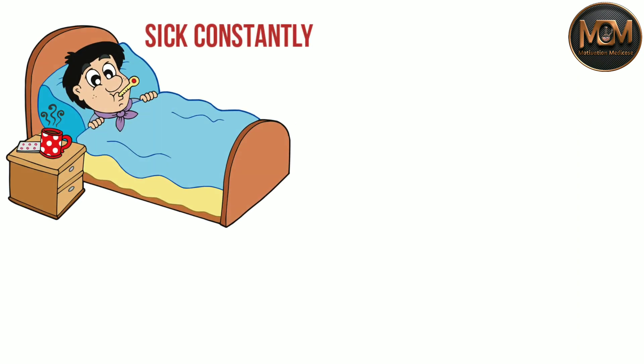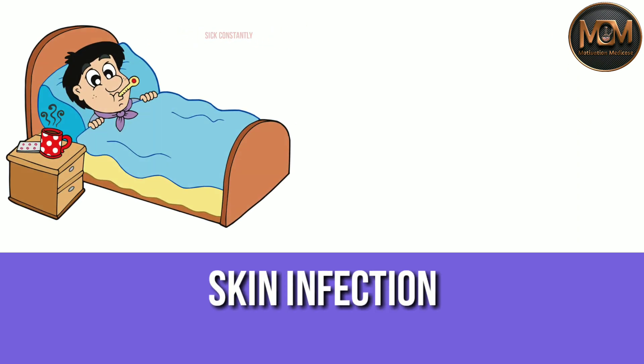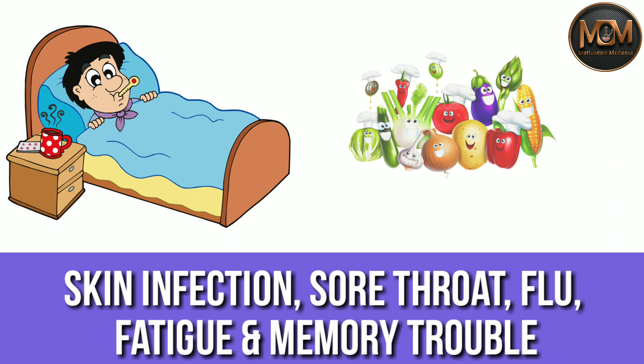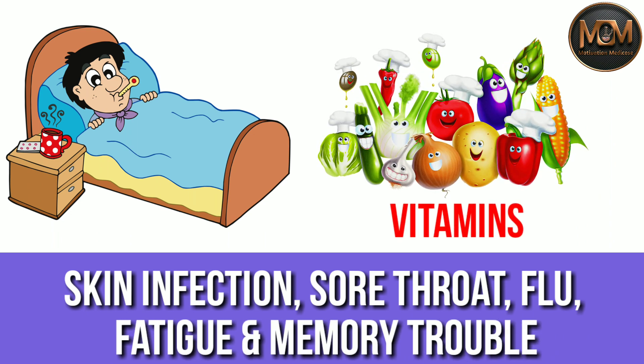If you get sick constantly or frequently suffer from a skin infection, sore throat, flu, fatigue and memory trouble, it's possible your body needs vitamins to boost your immunity.